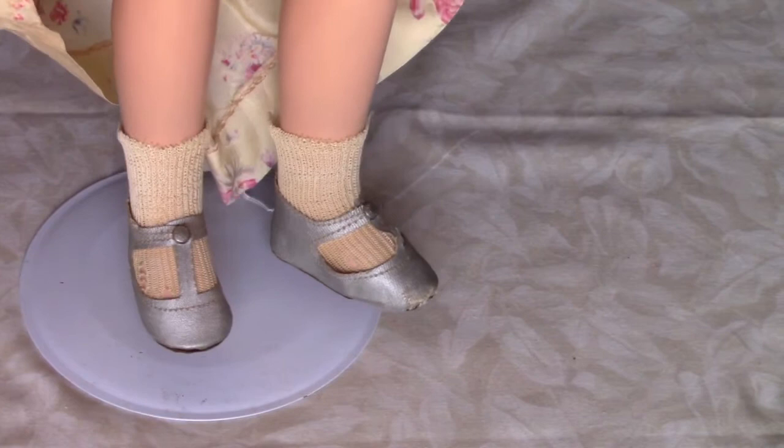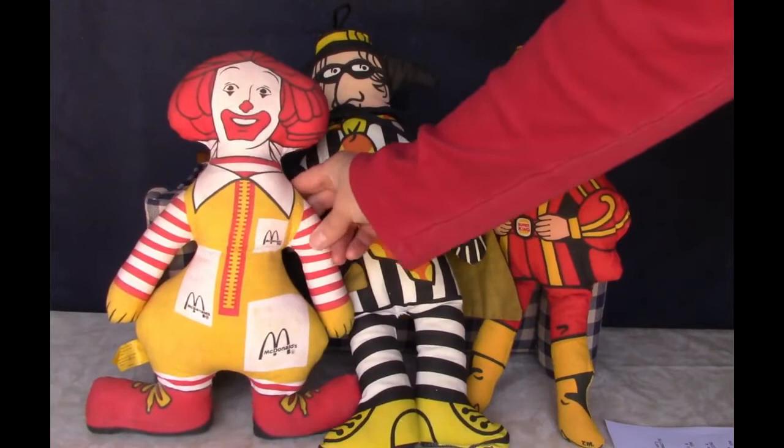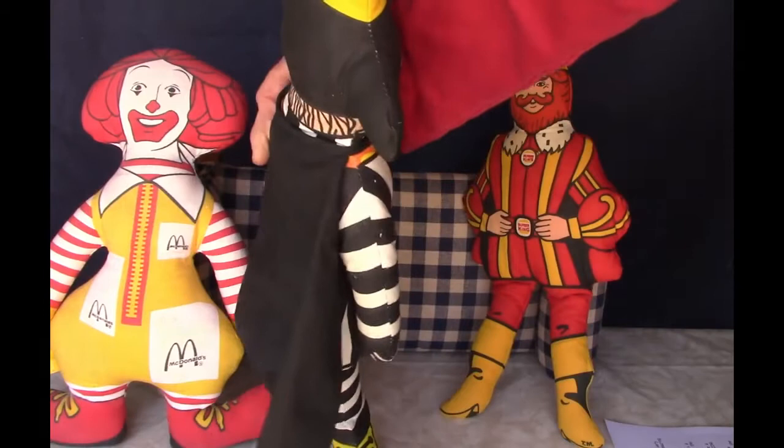These are a few advertising dolls I picked up this month. This, of course, is a Ronald McDonald doll — he's an early one from the 70s. And he has his arch nemesis, the Hamburglar, with him as well. He's got his original cape, too.